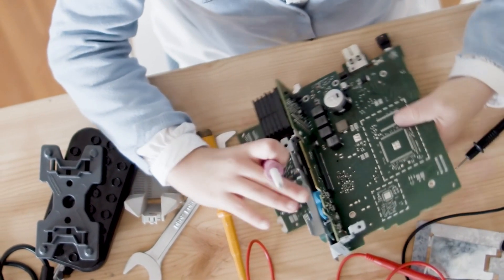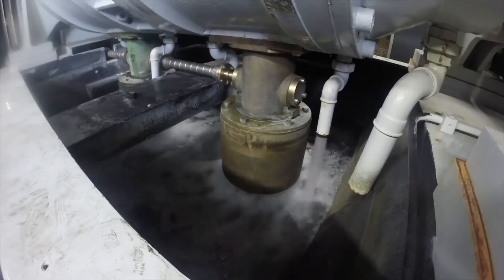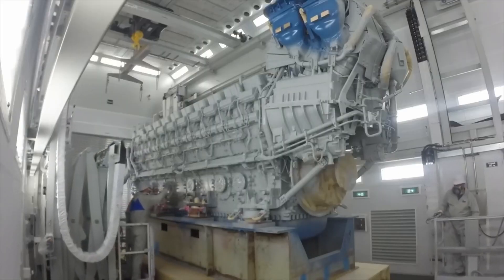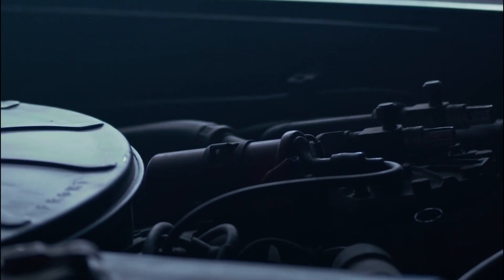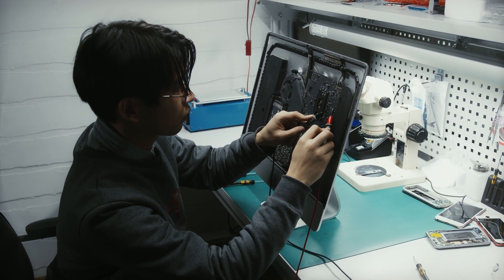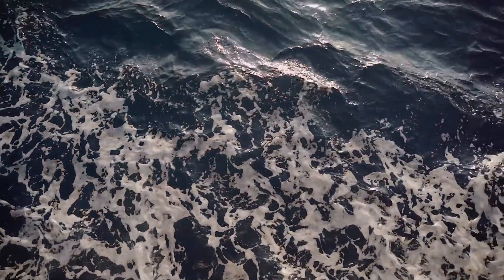Before an MTU 8000 engine leaves the facility, it must undergo a battery of tests and quality control checks. These tests assess everything from fuel efficiency and emissions to the effectiveness of the cooling system. Each engine is pushed to its limits to ensure that it not only meets, but exceeds the specifications laid out in its design. It's a phase where every detail matters, where the dedication to perfection shines through. Each engine must prove itself capable of withstanding the harshest conditions that the open sea can muster.